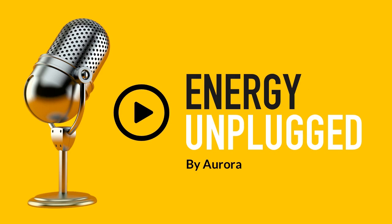Hello and welcome to Energy Unplugged by Aurora. This podcast features various experts from Aurora having in-depth conversations with key industry leaders, policy makers and academics from all over the world. It explores the hottest topics across the energy market and gives a unique perspective on major energy issues.